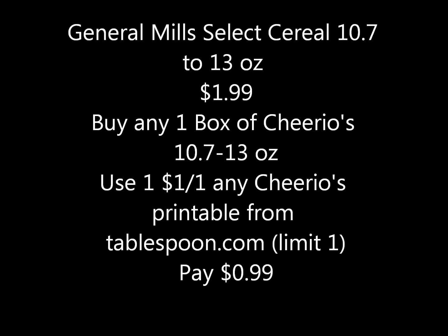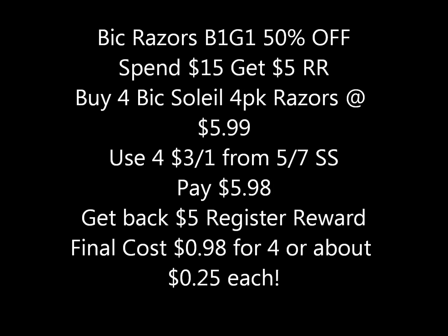Here's another razor deal — Bic razors are on sale at Walgreens buy one get one fifty percent off, and when you spend fifteen dollars on Bic razors you get a five-dollar register reward. If you buy four packs of Bic Soleil four-pack razors at five ninety-nine a pack, use four of the three-dollar-off-one coupons from the 5/7 Smart Source, you'd pay five dollars and ninety-eight cents, get back a five-dollar register reward, making your final cost just ninety-eight cents for four packs, or about twenty-five cents each.